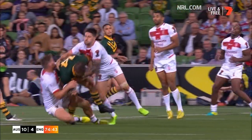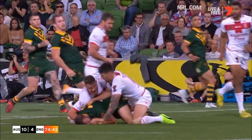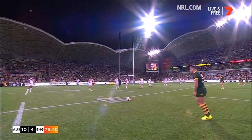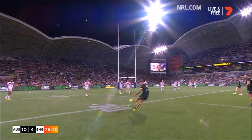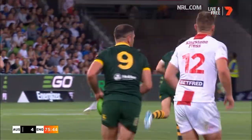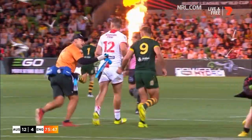That'll make it very difficult for England. He doesn't miss many, Cameron Smith. An important penalty goal puts the Australians eight in front — it's 12 points to 4.